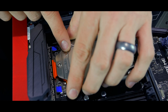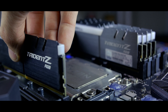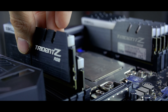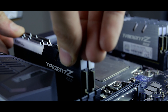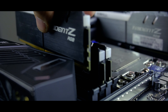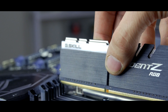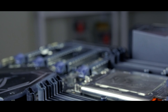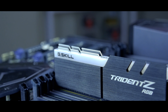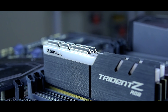Featuring the absolutely massive TR4 socket, not even the board's EATX form factor is able to make the socket seem less absurd. The Zenith Extreme comes equipped with eight quad-channel supported DDR4 DIMM slots with a maximum capacity of 128GB, hitting speeds between 2,133 and 2,666 MHz at stock, overclockable to a maximum of 3,600 MHz. The DIMM slots are designed with an open-ended bottom, which is frustrating — I want a clip that actually comes over my RAM stick, not an open piece of plastic.